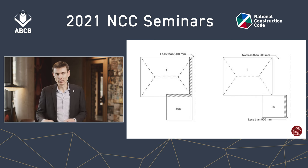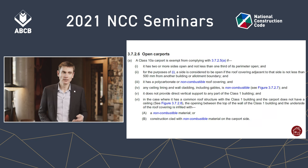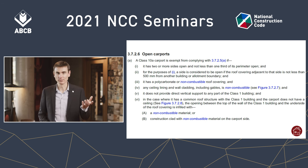Over on the right here, that's figure G of 3724. The FRL is provided at the class 10, but why do I have to go to the expense of a brick wall or something like that when the open carport concession allows simply posts?